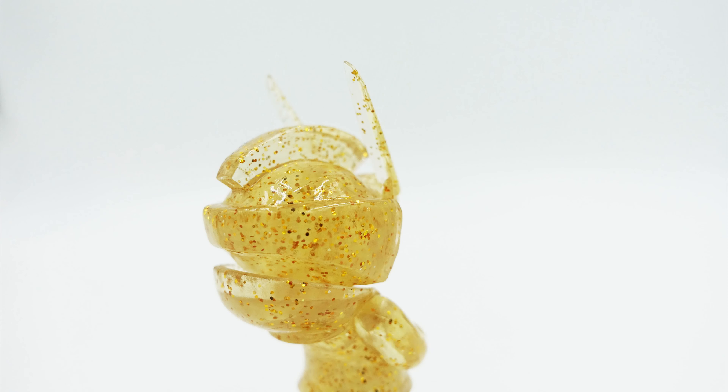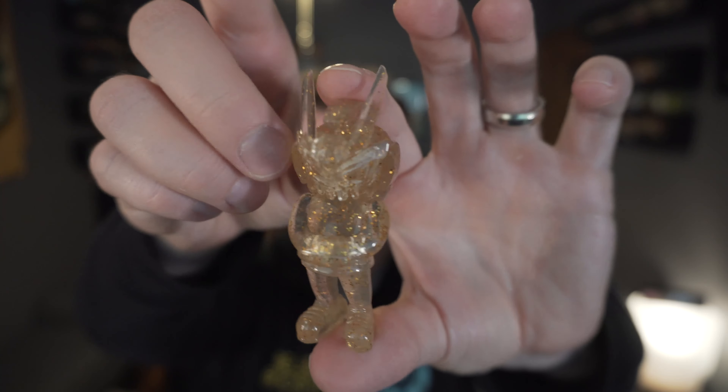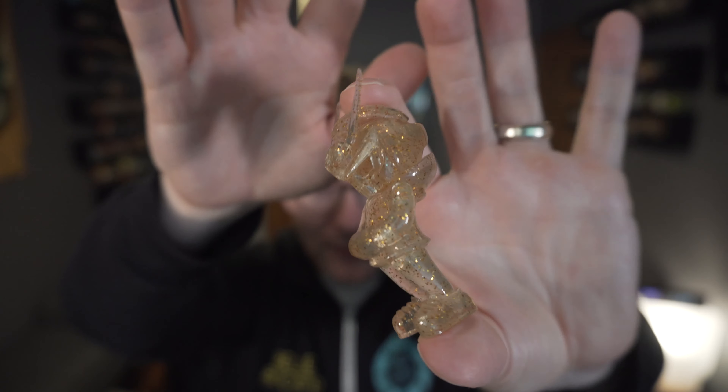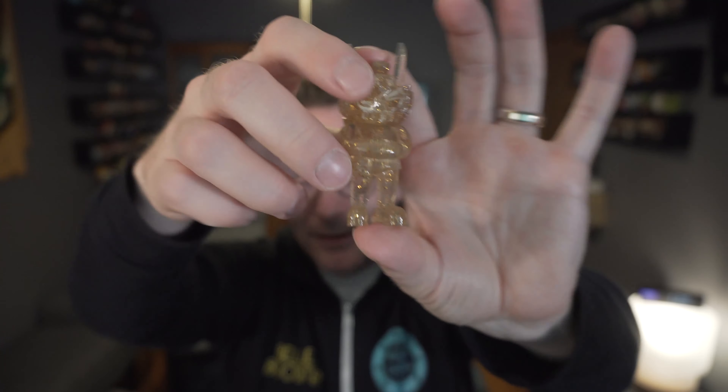I saw today that Scott Tullison is doing a Shard Dunny with gold flakes in it being released this Friday, so I'm definitely going to try to get ahold of that. But for my first Tech 63, this one's pretty cool on the micro scale.